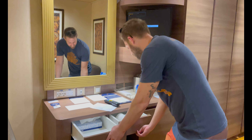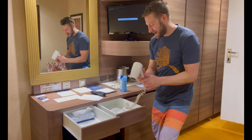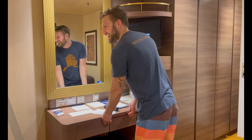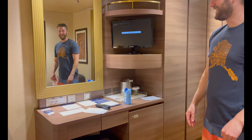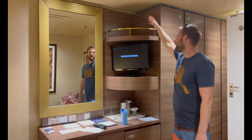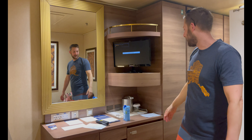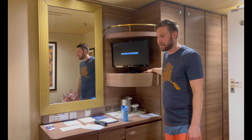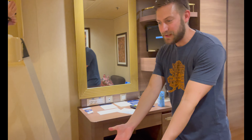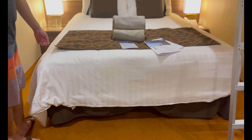A couple of drawers here — nothing too crazy. Your blow dryer is here, though Michelle says she brings her own. There's also a little bit of shelving above the TV if you want to put folded towels or anything up there. There's a little bit of space behind the TV as well, and we'll put all of our luggage underneath the bed nice and neat.